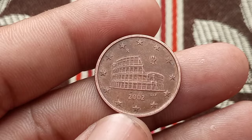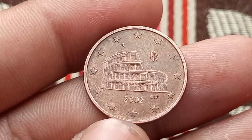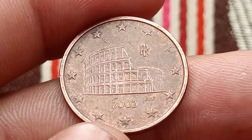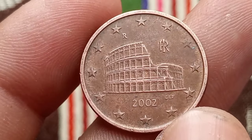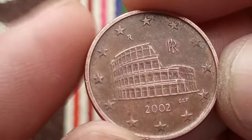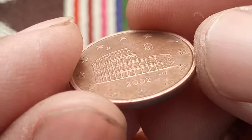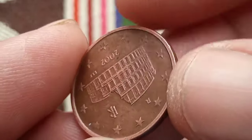Minted in 2002, this coin bears the mark of the Italian mint, signifying its authenticity and quality craftsmanship. While its face value may be just 5 euro cents, its historical significance and collectability contribute to its overall worth. For collectors and enthusiasts, the 5 euro cents 2002 coin holds sentimental and historical value, making it a prized addition to numismatic collections.